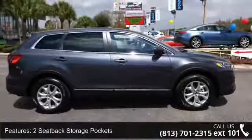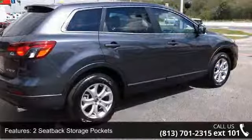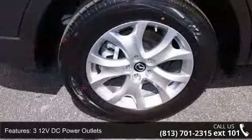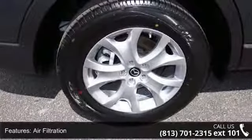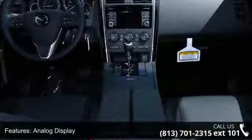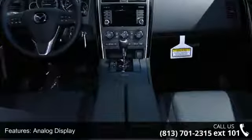Some of the top features included with this vehicle are two seat-back storage pockets, 3 12-volt DC power outlets, air filtration, analog display, cargo area concealed storage, cargo space lights, day-night rear-view mirror, and delayed accessory power.